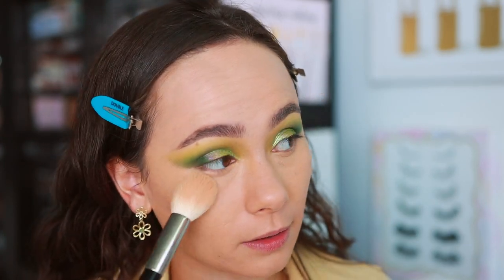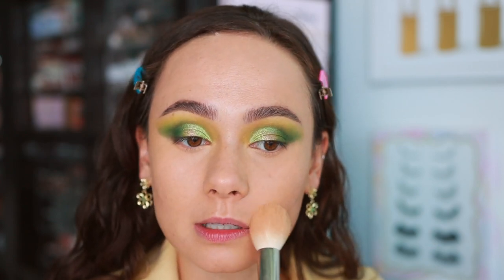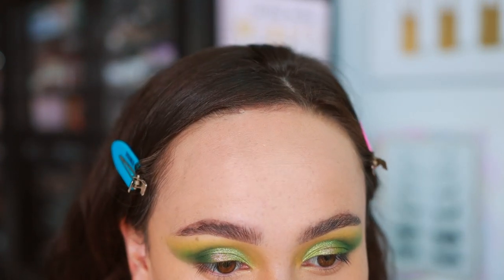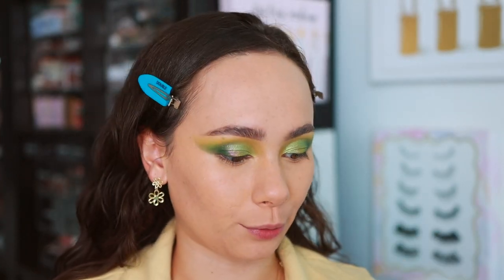I'm using the Pat McGrath blurring under-eye powder — one of my favorite powders for under eyes — lightly patting a little bit. Putting it on the center of the face as well. It's the most amazing blurring powder. So far I'm not mad at the concealer, but I can see a little bit of dryness collecting in one area — we'll see how that looks further down.